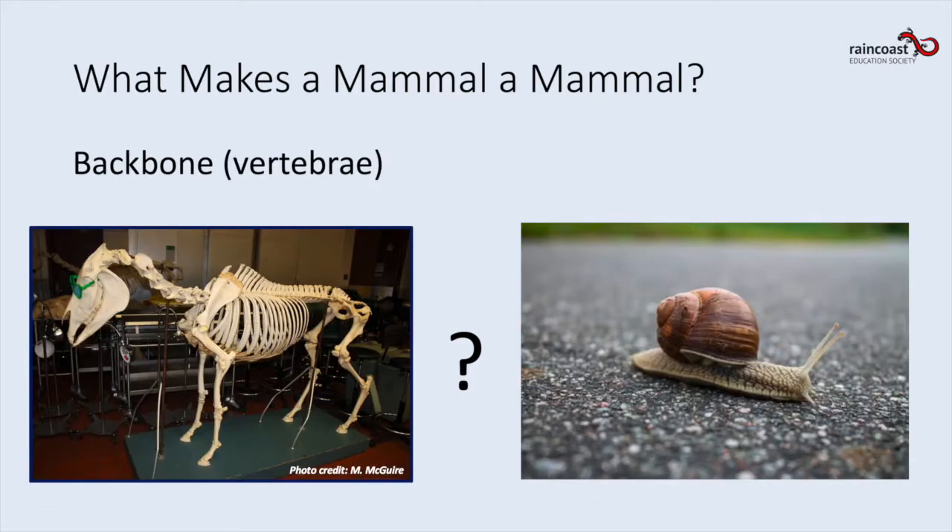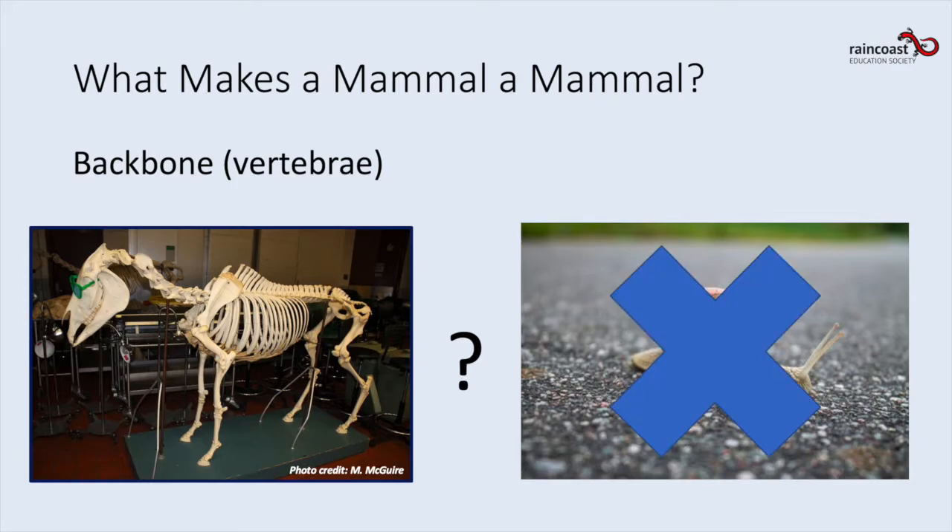Mammals have a backbone, or vertebrae. Try reaching behind your neck right now and feel down your spine — do you feel those bones? That's your vertebrae, and that means you must be a mammal! Can you guess which of these is a mammal — a skeleton of a horse or a snail? It's the horse. Can you see the vertebrae in his back? The little snail, although he has a hard shell, doesn't have a backbone.